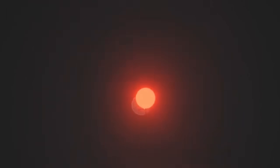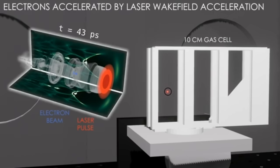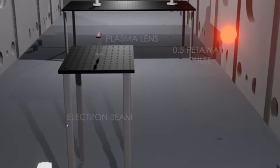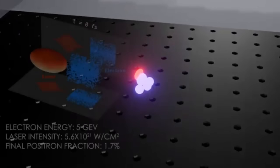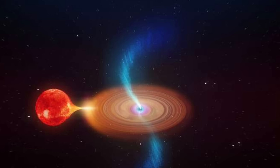Zeus fires that pulse into helium gas, stripping electrons and creating plasma. This is where the magic happens. The laser carves a wake through the plasma, and electrons ride that wave — it's called wakefield acceleration. Normally, particle accelerators are the size of football fields, but Zeus can hit similar energy levels in just a few centimeters. That's because light slows down a bit in plasma, allowing electrons to surf the wavefront and gain huge amounts of energy in almost no space.